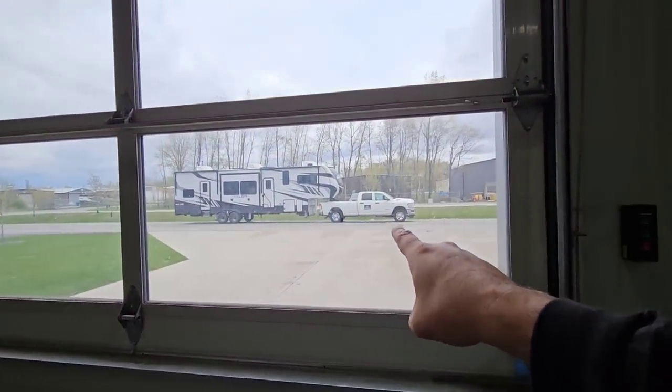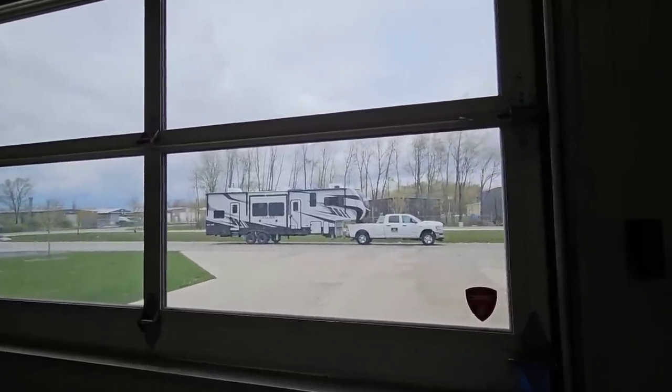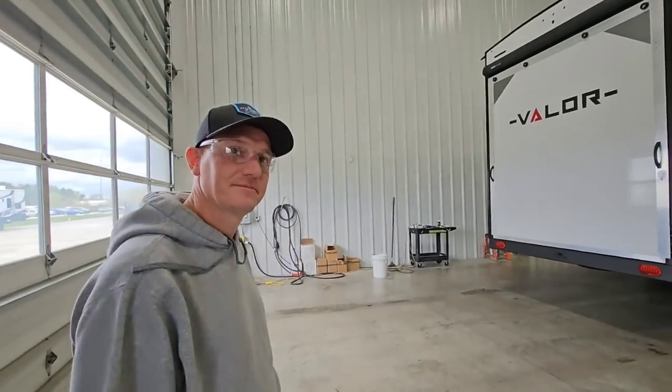We just wrapped up towing that Valor with that Ram, so go back and check that video out — we go over the drive these units take before they hit the PDI facility. So Joe, this is the PDI center for Plant 1, which is the Valor plant. Each plant has their own dedicated PDI center attached to the plant. We run every single unit through the stringent PDI process — every single one has to hit the scales at the end — and it allows us to fine-tune the unit to a dealership-ready standard, as well as drive change back to the production line for future units.